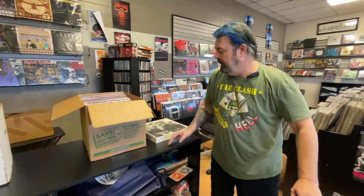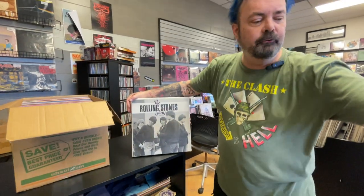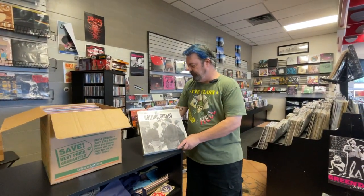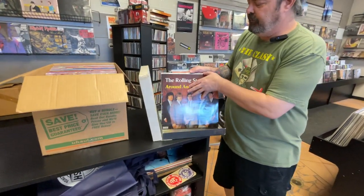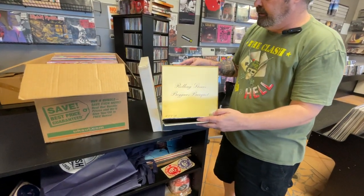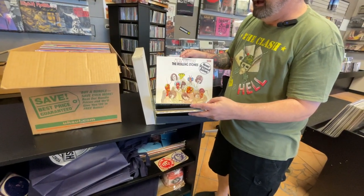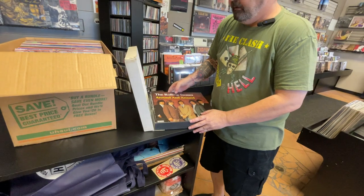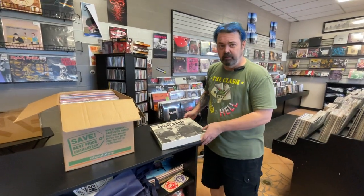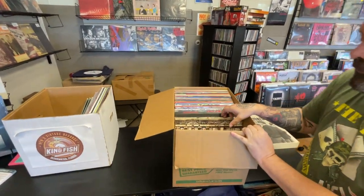First up, I've got a German box set — thanks Finn — a German box set from the Stones. It's from about 1980 or so. It's got pretty much all their Deca albums in here. It's a little rough on the outer box and some of the covers, but the vinyl itself is really clean. Really nice — that's what it's all about. It's about the music.